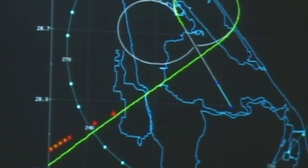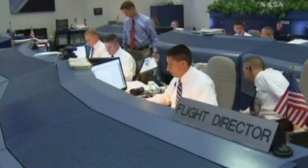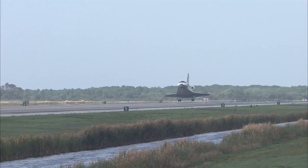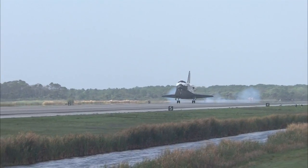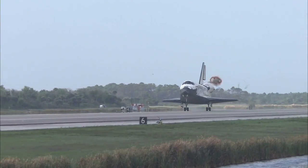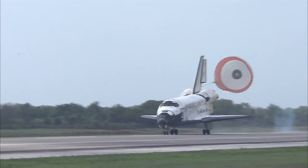Space Shuttle Discovery headed for home after a just under two-week trip to the International Space Station. OK folks, we're on our way home. Discovery's crew installed the final set of solar arrays on the space station, fixed the urine recycler machine, installed a GPS, and dropped off a new crew member before heading to a cloudy Kennedy Space Center.